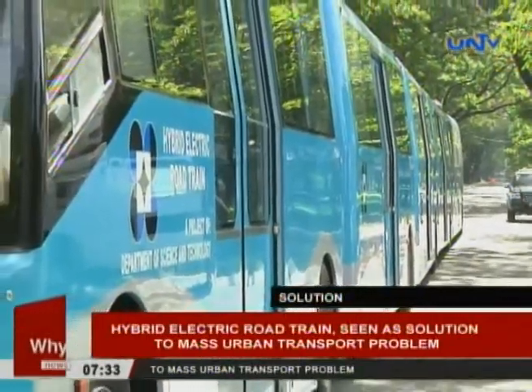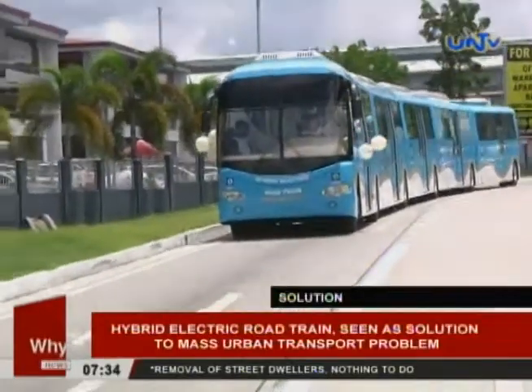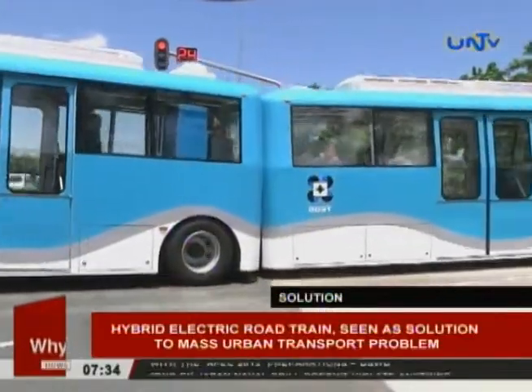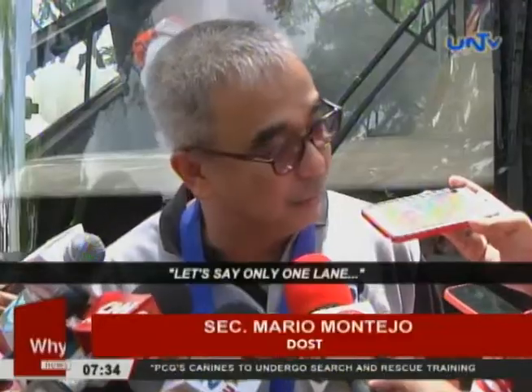The Hybrid Road Train is designed to run in urban areas that need an effective mass transport system, like EDSA. However, it will need a dedicated lane or a priority lane for it to run faster and smoother on EDSA and other major thoroughfares in Metro Manila. Given just one lane, it can service much more than the present system.